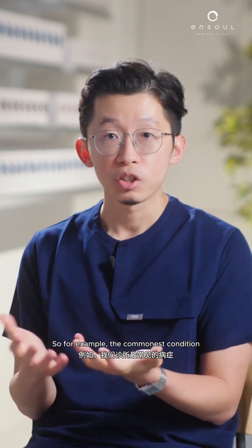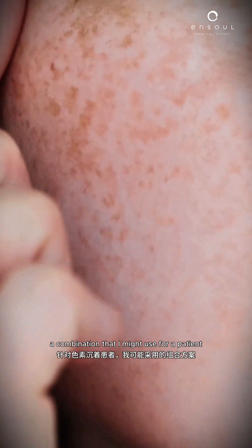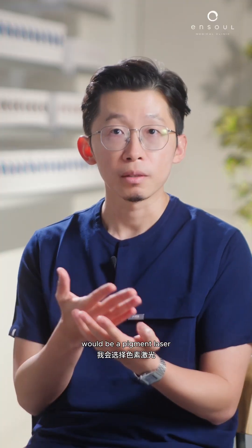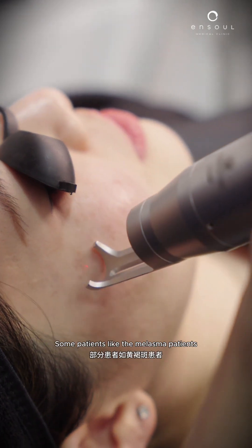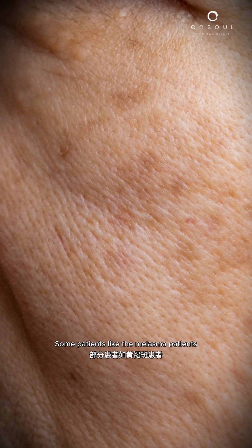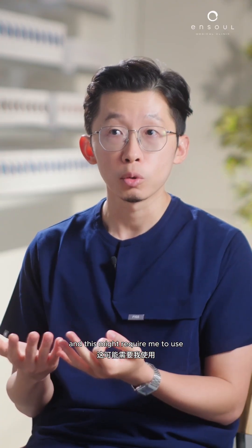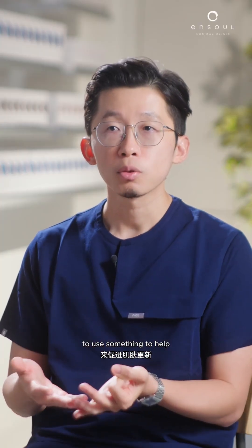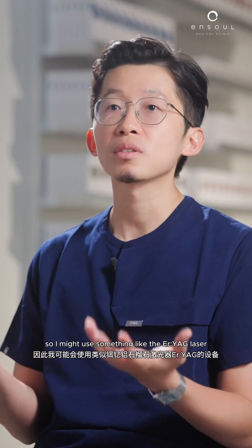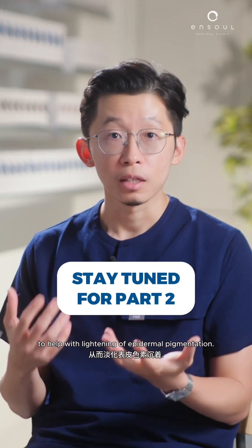The commonest condition we see in our clinic is pigmentation. A combination I might use for a patient with pigmentation would be a pigment laser — sometimes a nanosecond or picosecond laser at 1064 nanometer wavelength. Some patients, like melasma patients, have an underlying hypervascularity or chronic inflammation to the skin, which might require something like the yellow laser at 577 nanometers. It's also not uncommon for me to use an erbium YAG laser to help accelerate skin renewal and lightening of epidermal pigmentation.